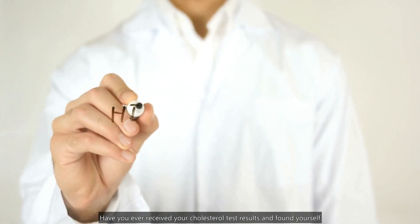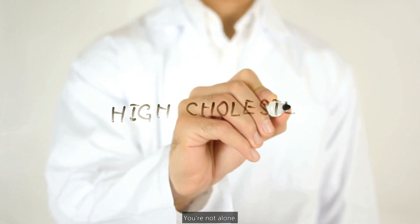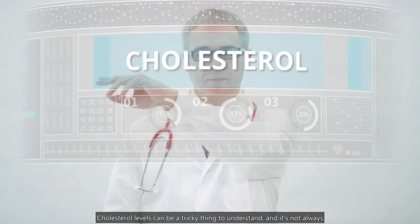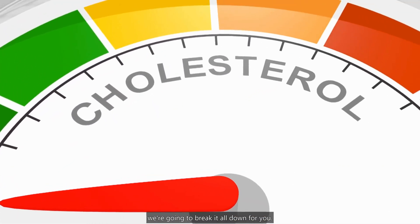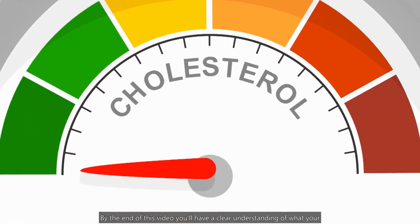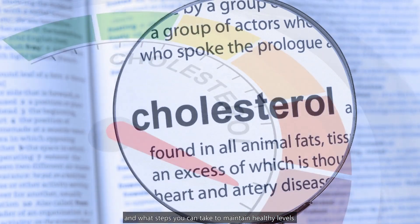Have you ever received your cholesterol test results and found yourself confused by the numbers? You're not alone. Cholesterol levels can be a tricky thing to understand, and it's not always clear what the results mean for your health. But fear not, because in this video, we're going to break it all down for you. By the end of this video, you'll have a clear understanding of what your cholesterol levels mean and what steps you can take to maintain healthy levels.